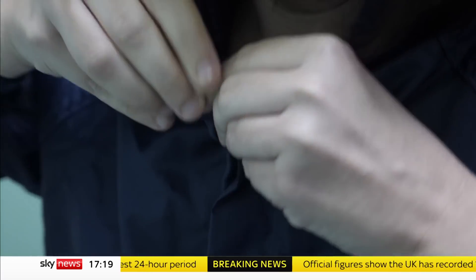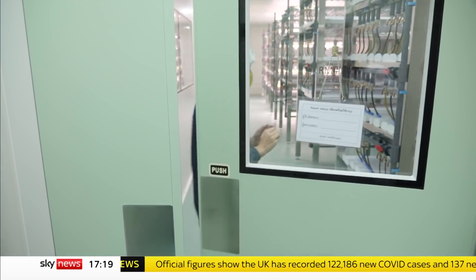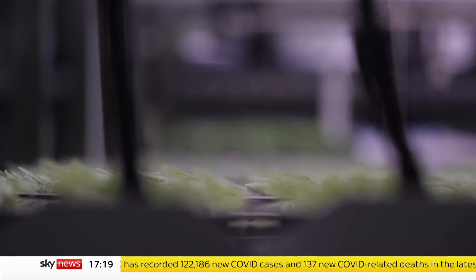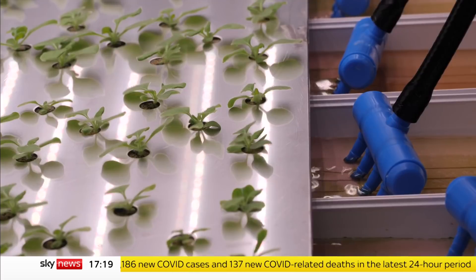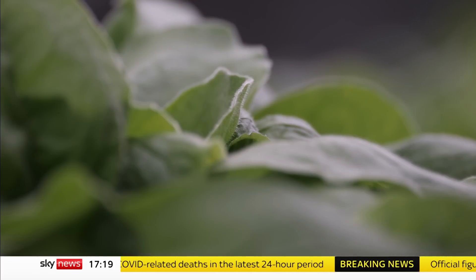The clinical trials are still ongoing, so growing conditions are tightly controlled. If successful, this facility could produce 60 million plant-based COVID vaccines a year — the first of its kind in Asia.